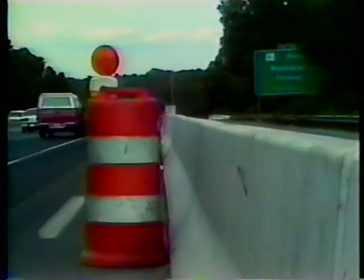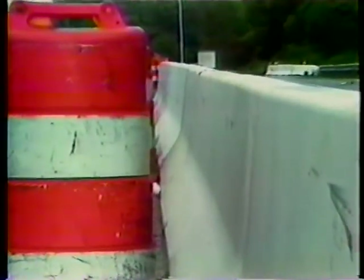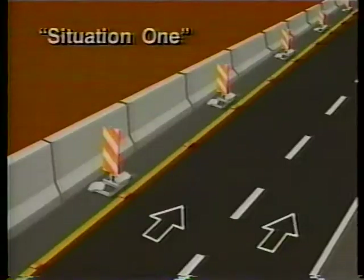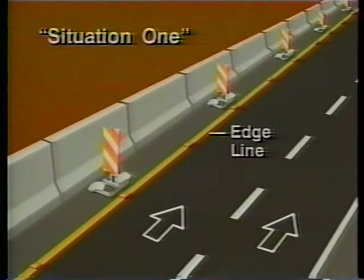No devices on the barriers. The barriers still serve as protective devices, of course, but the channelizing devices define the travel path. In all cases you also want to have a good edge line — one that's highly visible and of the proper color. The edge line may be a continuous line, or a line supplemented by raised pavement markers, or a series of closely spaced pavement markers that simulate a line.